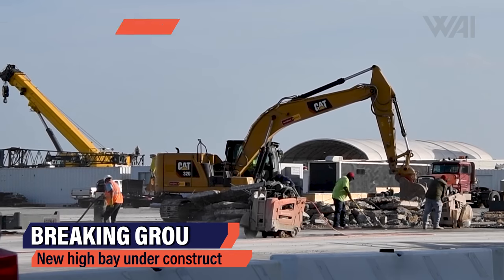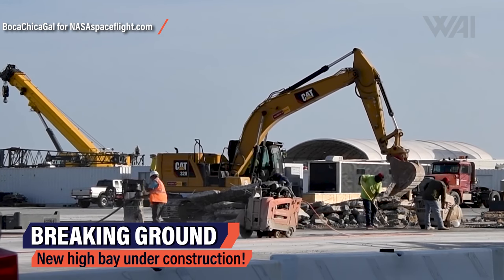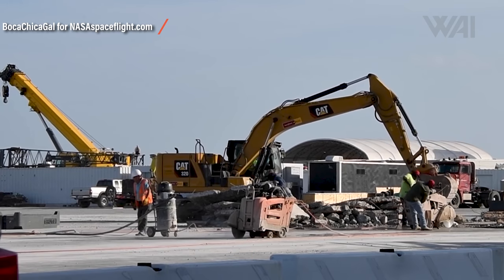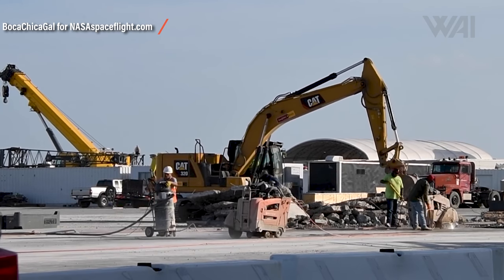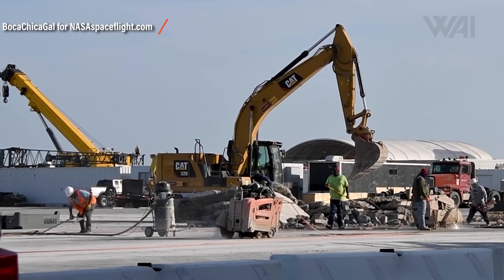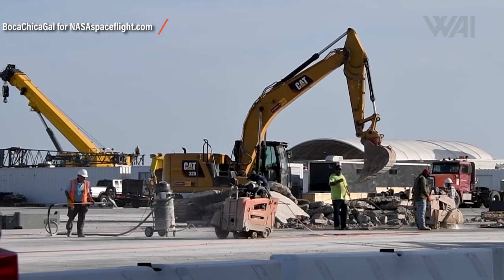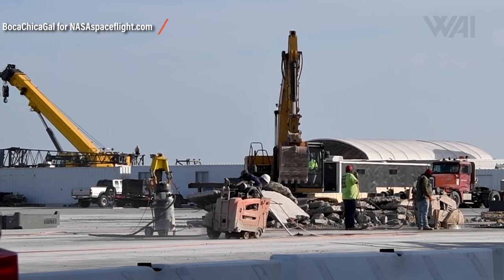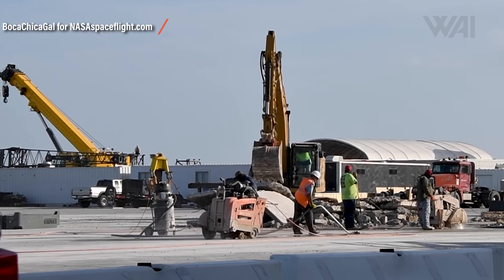Even though Super Heavy Booster 4 and Ship 20 haven't even flown yet, SpaceX is already working on the next and maybe more complete version of their next-gen rocket. Just north of the current high bay, SpaceX workers are breaking ground for something huge — a building with a large footprint is being constructed: SpaceX's new Super High Bay. This is where future generations of Starships and Super Heavy Boosters will be built at an even faster speed.